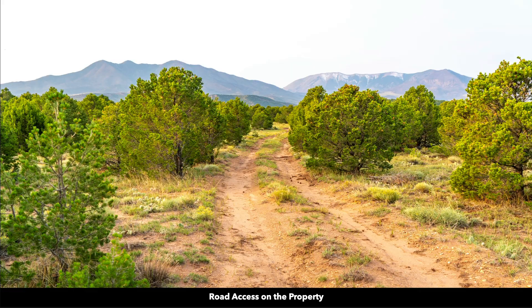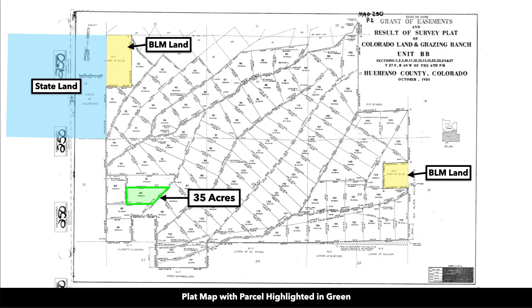You can also see there are a lot of piñon pines on the property. This is a plat map of the parcel highlighted in green. It's lot number 82.